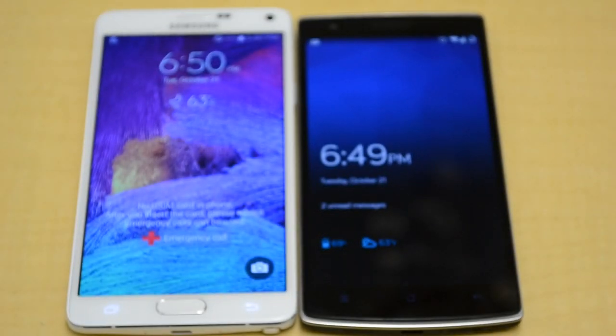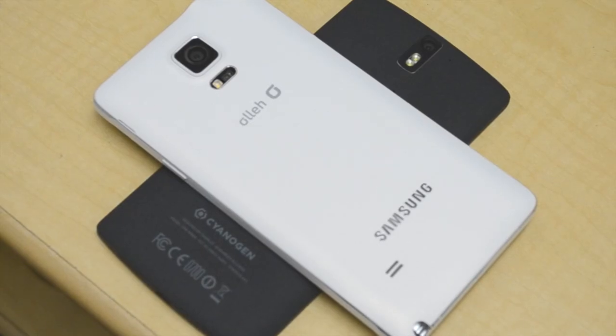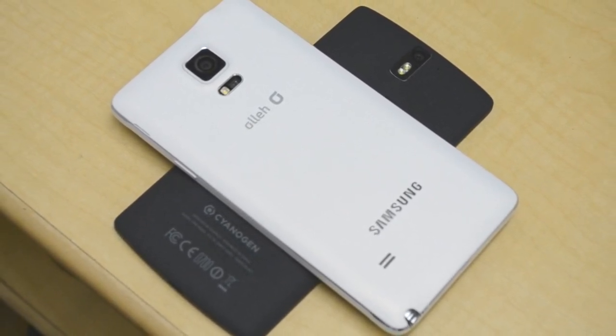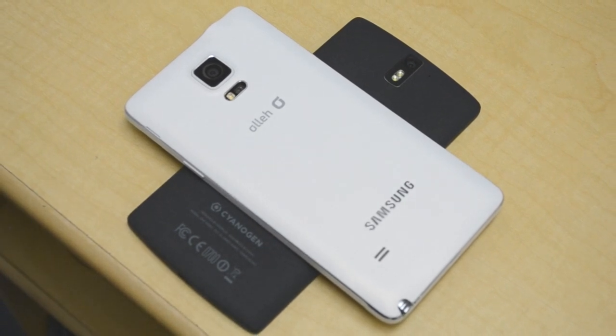What is going on guys, today we have a comparison video of two amazing devices, the Samsung Galaxy Note 4 and the OnePlus One. Now both devices have very similar builds, both internally and externally, but let's get into the details to find out which device has an edge over the other.